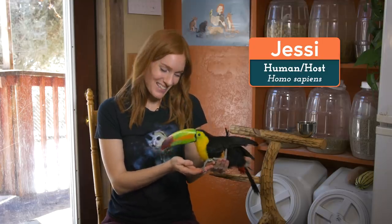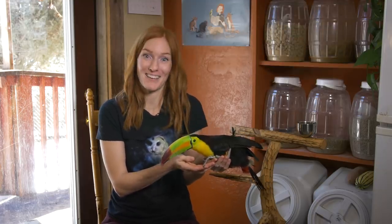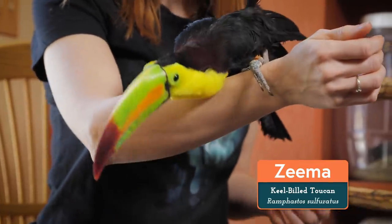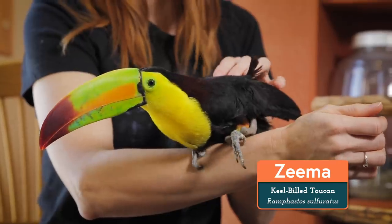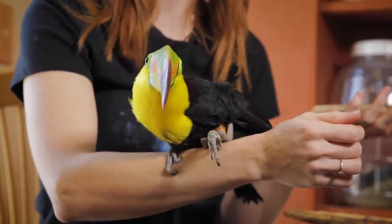Hi everyone! Welcome back to Animal Wonders. This is Zima the keel-billed toucan. She's going to be joining me for the first part of the video because we have some presents that we're going to unbox, and then we're gonna hang out with some animals.